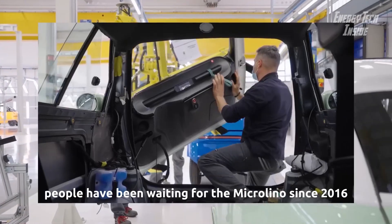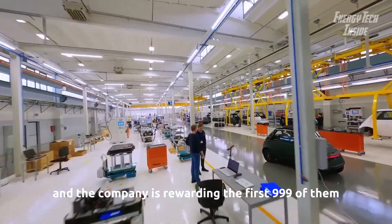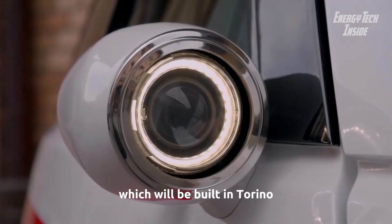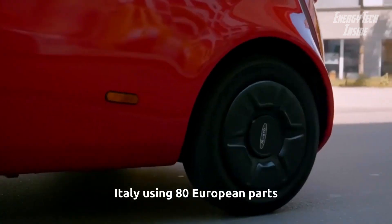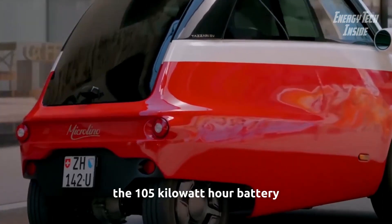People have been waiting for the Microlino since 2016, and the company is rewarding the first 999 of them with access to the Pioneer Edition of the new car, which will be built in Torino, Italy, using 80% European parts.